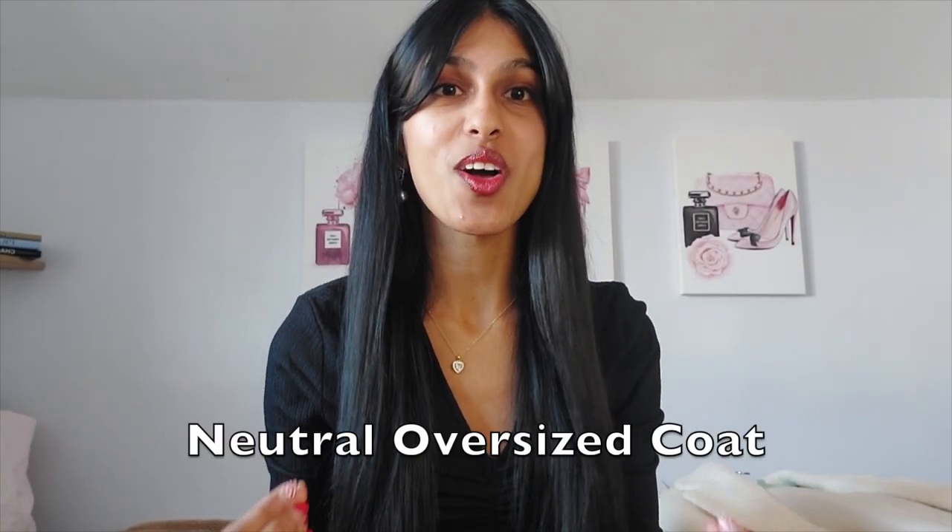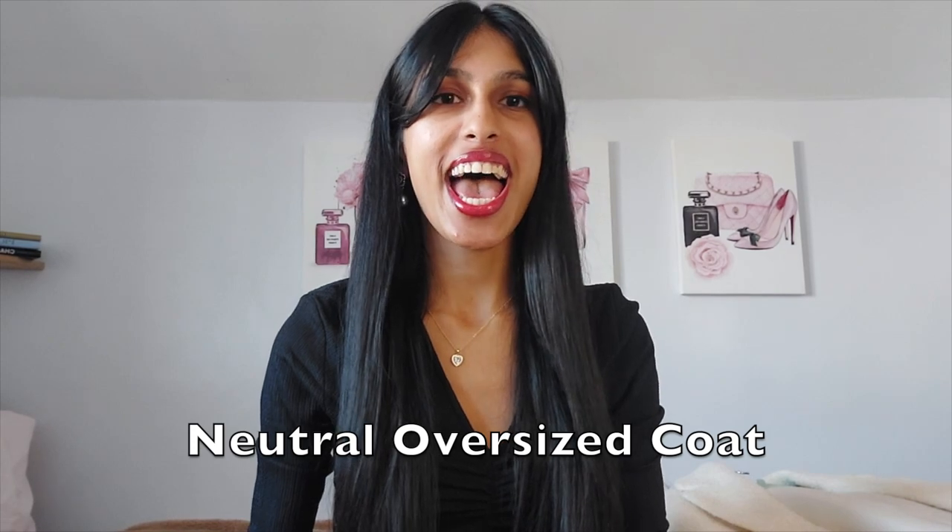The very first type of coat I want to talk about is a neutral oversized coat, and the one that I have is from Zara. It's actually a calf-length coat. It's 100% wool and it's just so soft. It's also oversized and I really feel it's very versatile because it goes with a lot of different outfits of mine.